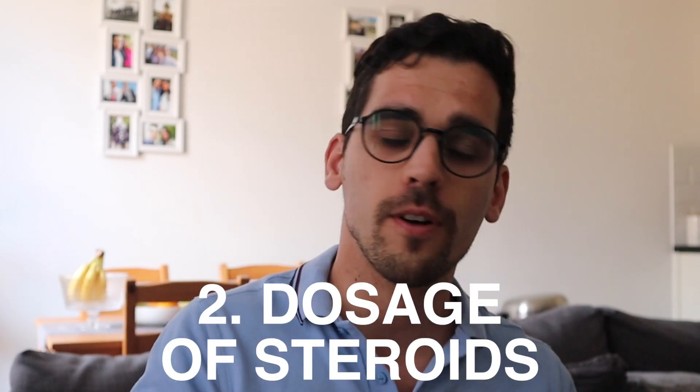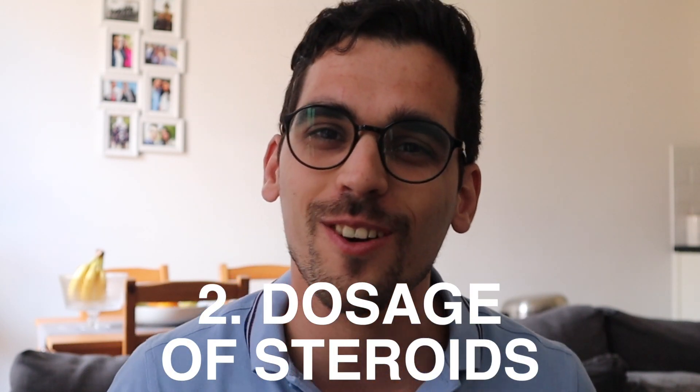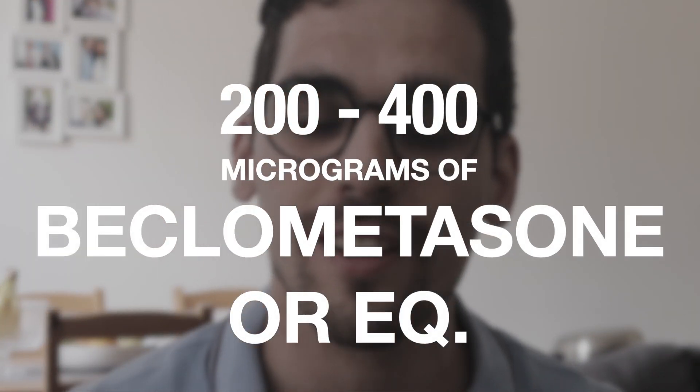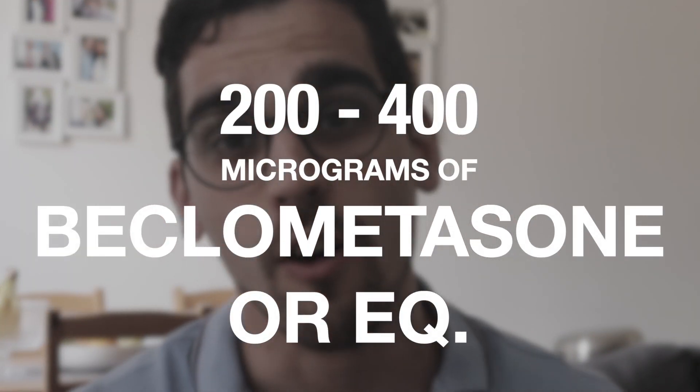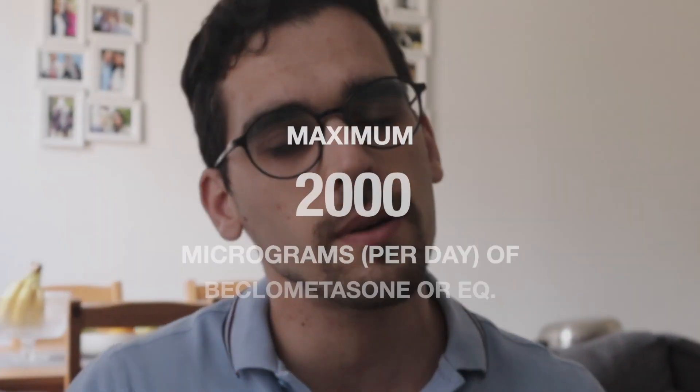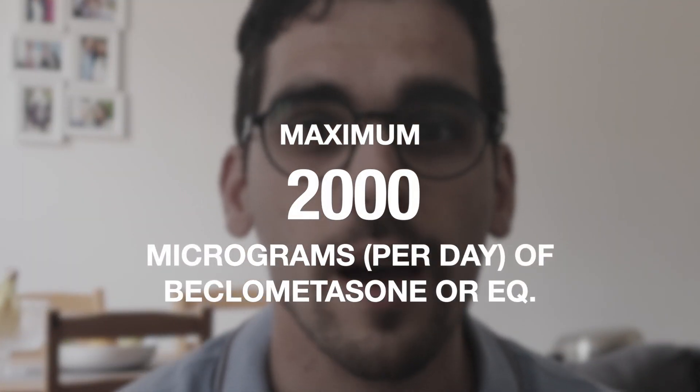Mechanism of action out of the way — what is the standard dosage for inhaled corticosteroids? It is 200 to 400 micrograms of beclomethasone or any other equivalent corticosteroid. That's how we start, and if that's not enough to control the asthma, we can go up. The maximum is 2000 micrograms per day.